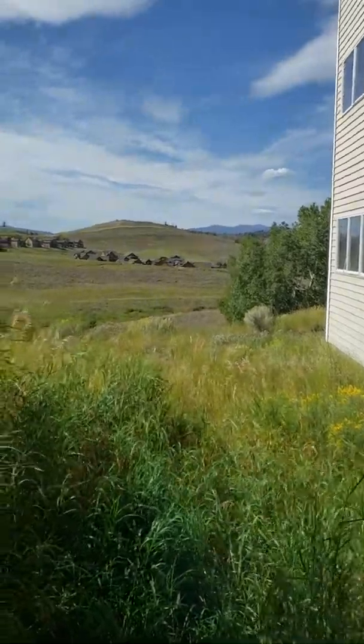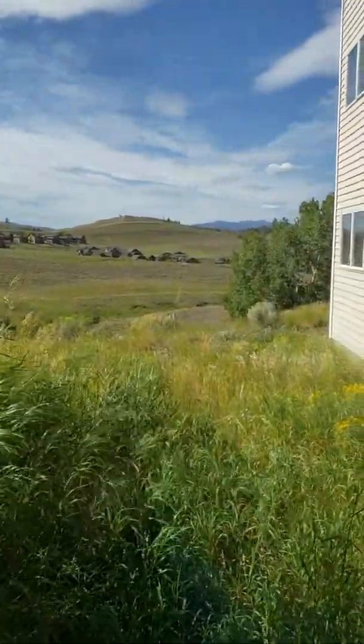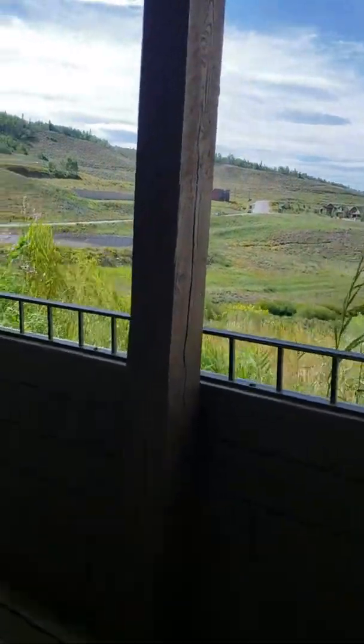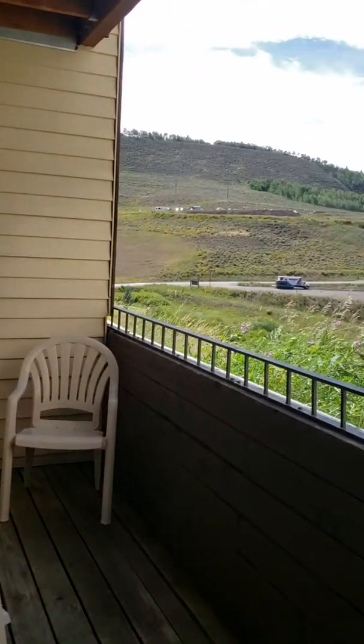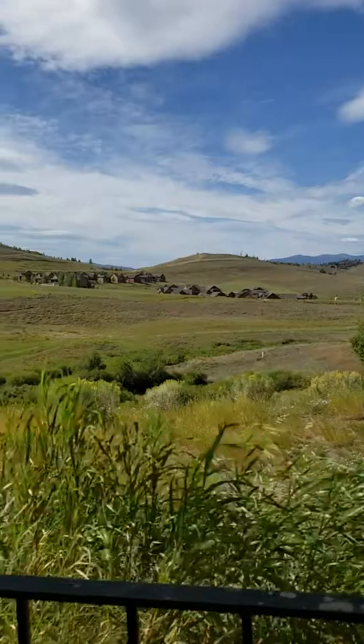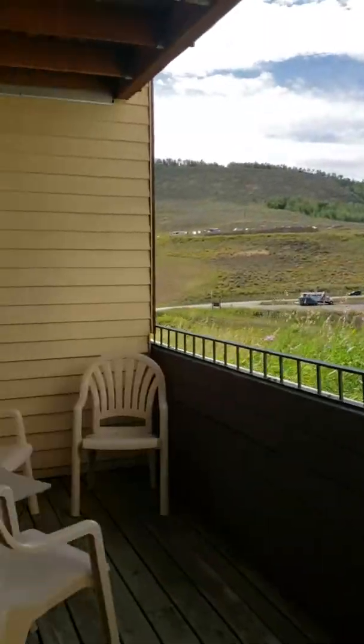Look at that view — gorgeous! Got the mountains there. We do have a nice deck. You can imagine having coffee in the morning out here with the katydids snapping around. It's beautiful weather, but let's go back inside because I have something else to show you.